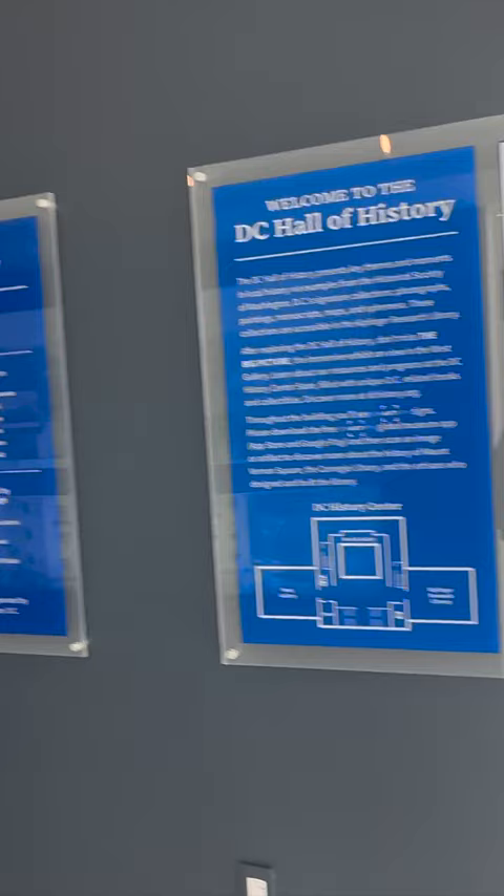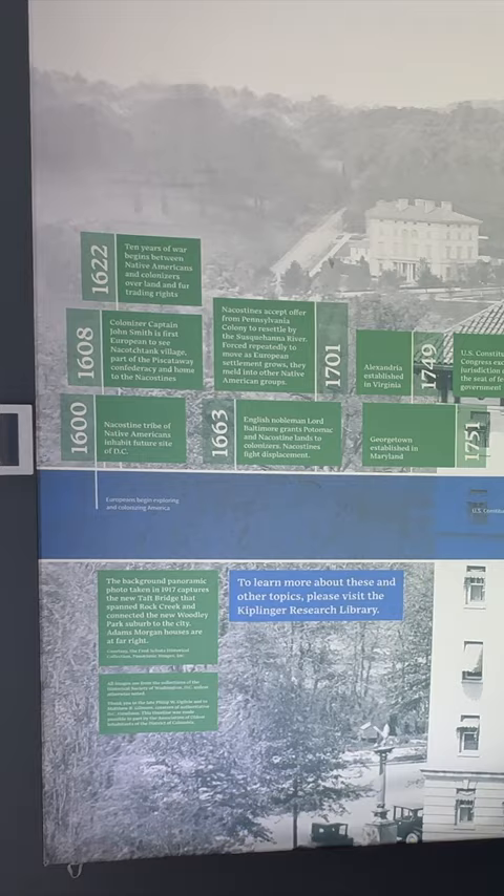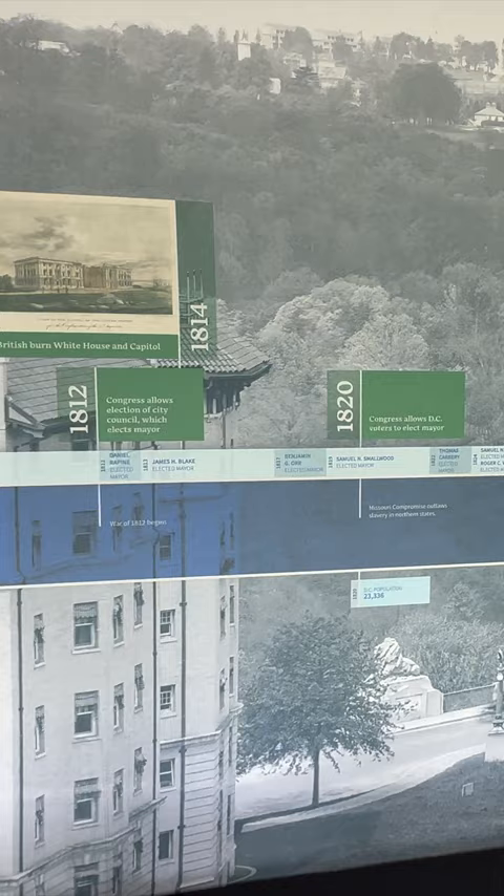On one side of this gallery hall, we can view a 40-foot panoramic timeline of DC's history. The timeline highlights major events, facts, and connections throughout the years of DC's evolution. See a full video using the YouTube link in the description.